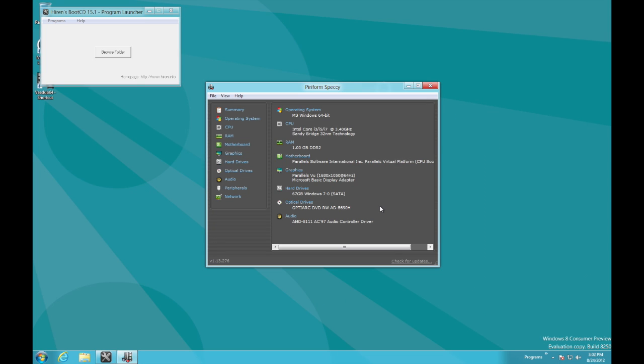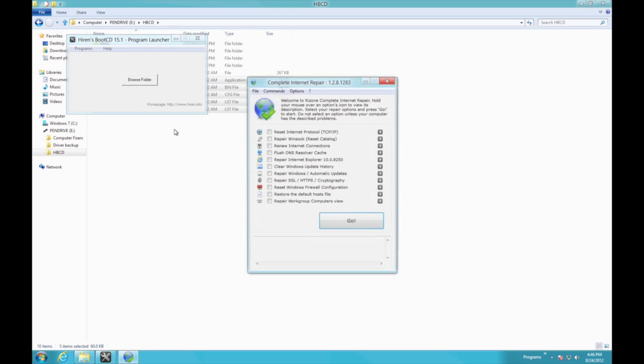Speccy is an application that details the specifications of the computer — very handy if you need to know what CPU a computer has or how much memory is in it. Complete Internet Repair is an application that fixes everything that might cause internet connection problems on Windows, and it really saves time from doing the old step-by-step.